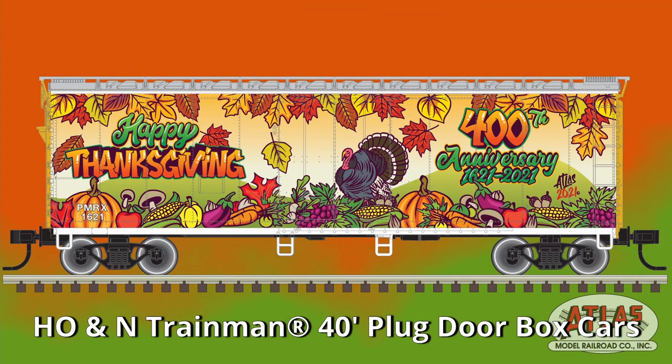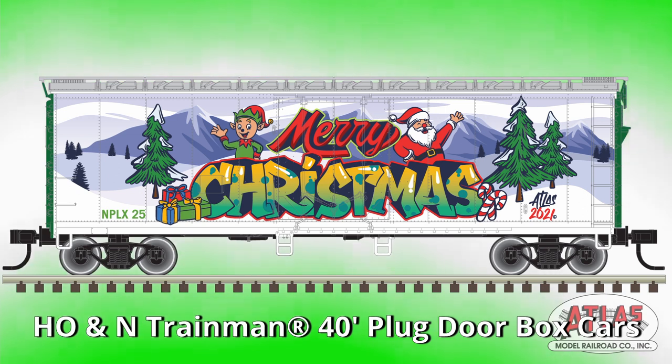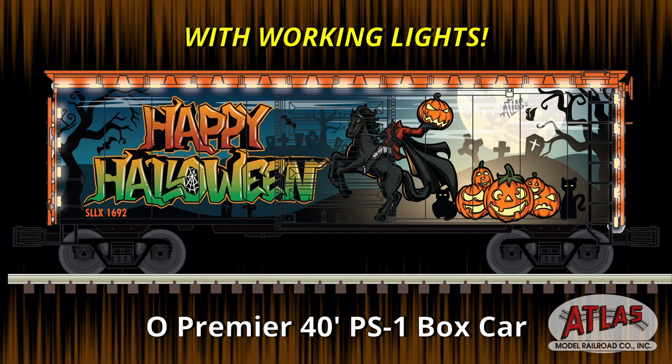In HO and N-Scale, these paint schemes will be available on the Trainman 40-foot plug door box cars. In O-Scale, the paint schemes will be on the new Premier 40-foot PS1 box car.